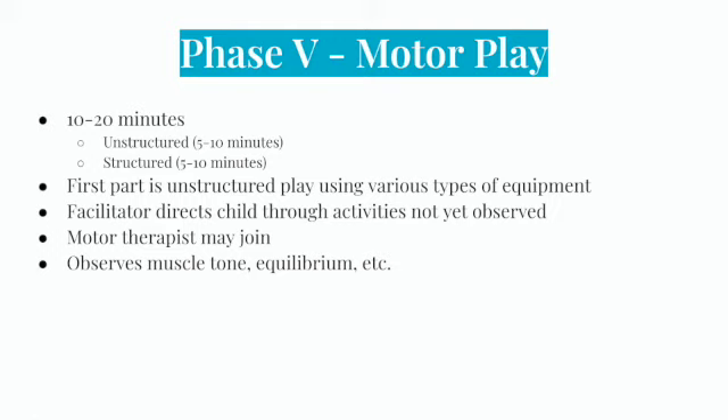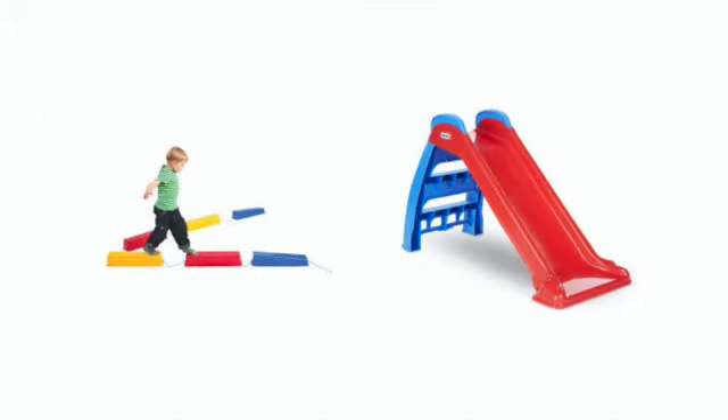Phase five of the TPBA is motor play, lasting about 10 to 20 minutes. The first part is unstructured, with the facilitator following, encouraging, and sometimes initiating motor play on various equipment. After a few minutes, the facilitator transitions to structured play, directing the child through activities not yet observed. The motor therapist, if not the play facilitator, may join to observe muscle tone, equilibrium, and other factors. Equipment may be used to observe movement, muscle tone and endurance, reactivity to sensory input, stationary positions, mobility, and motor planning. For example, balance beams may be used for the child to balance, walk on, and hop across, and the facilitator may encourage the child to slide to observe muscle strength.